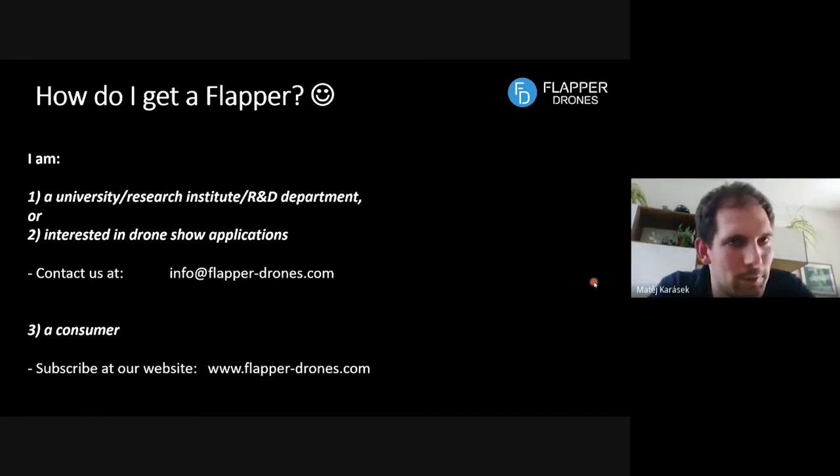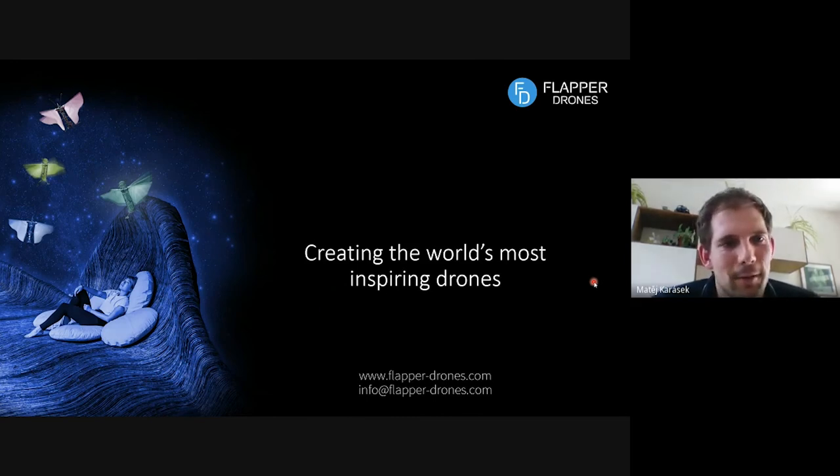If you want to get a Flapper, right now we're mostly focusing on academic or drone show applications. If your application falls into this, please contact us at our email address and we'll send you specifications and a quotation. For consumers, we don't have a product yet, but you can subscribe at our website, flapperdrones.com. We're also preparing a DIY kit focused on consumers — so you might become one of our beta testers.